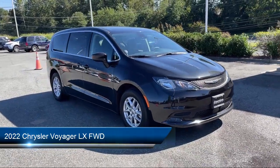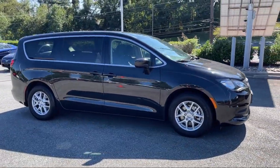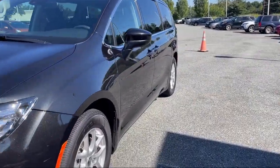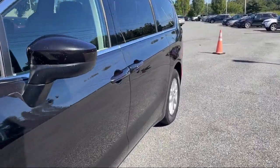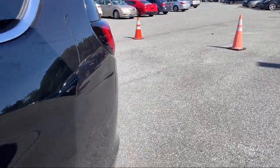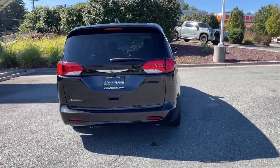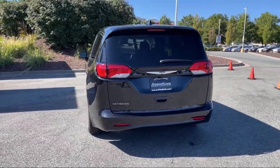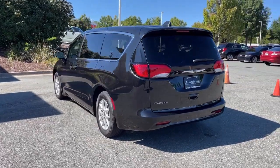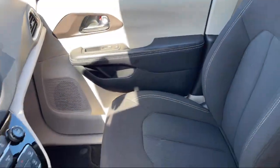It comes equipped with Wireless Bluetooth Data Link, Speed Sensitive Volume Control, Driver Seat Power Adjustments, Auxiliary Audio Input for iPhone and iPod, Trailer Stability Control, Rear View Camera System, USB Auxiliary Audio Input, Ventilated Disk Front Brakes, 6-Speaker Audio System, Power Side Mirror Adjustments, and has less than 40,000 miles on the odometer.